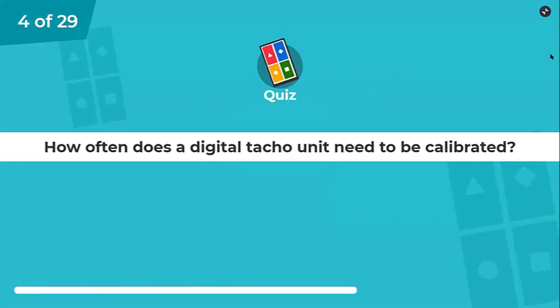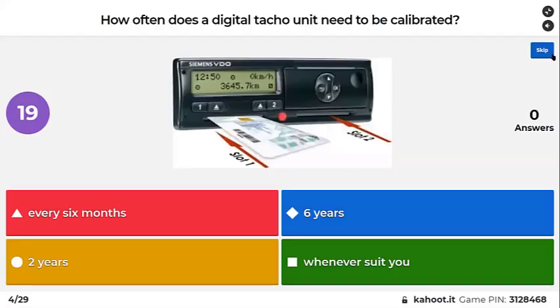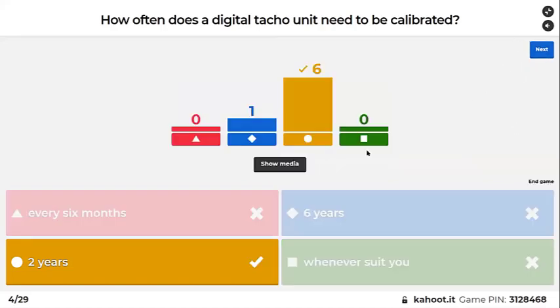How often does a digital tachograph unit need to be calibrated? It's not multi-select — there's only one answer. The digital tachograph gets tested every year and calibrated every two years.